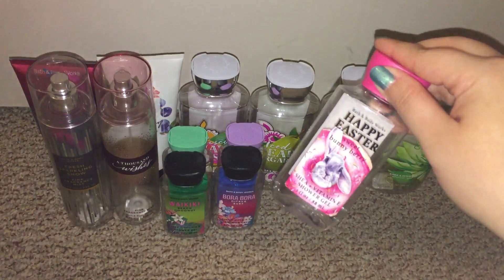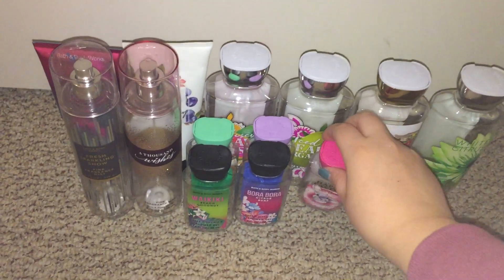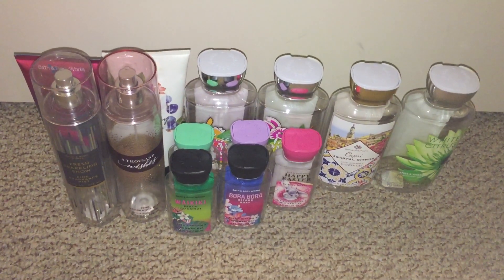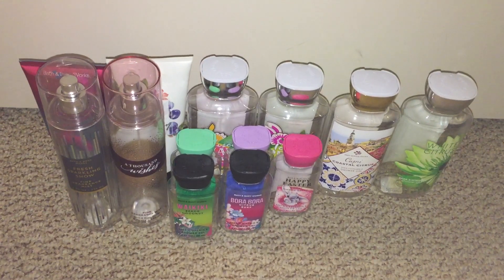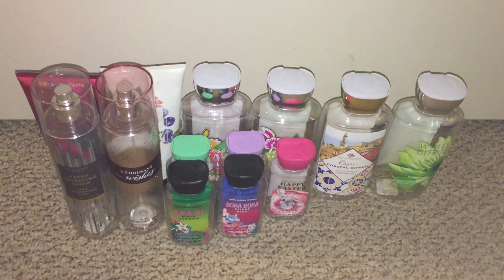I used up the Happy Easter Sweet Bunny Berry — I'm so glad they came out with this one again this year. I just love that scent, it smells just like Swedish Fish. So I used up all of those.